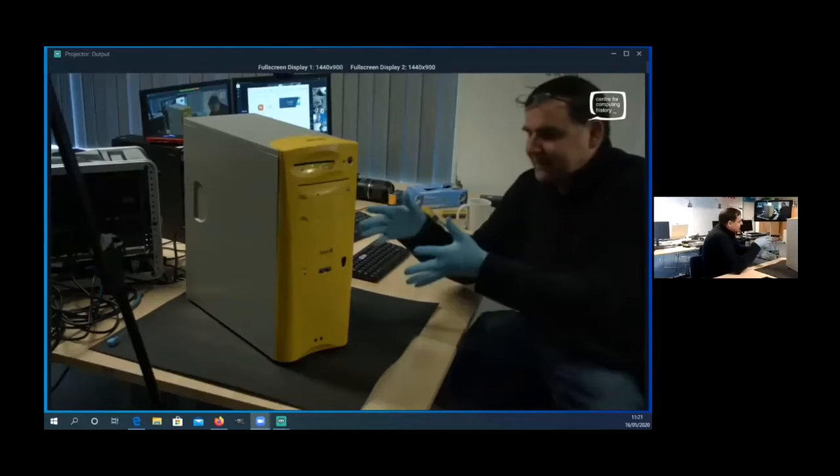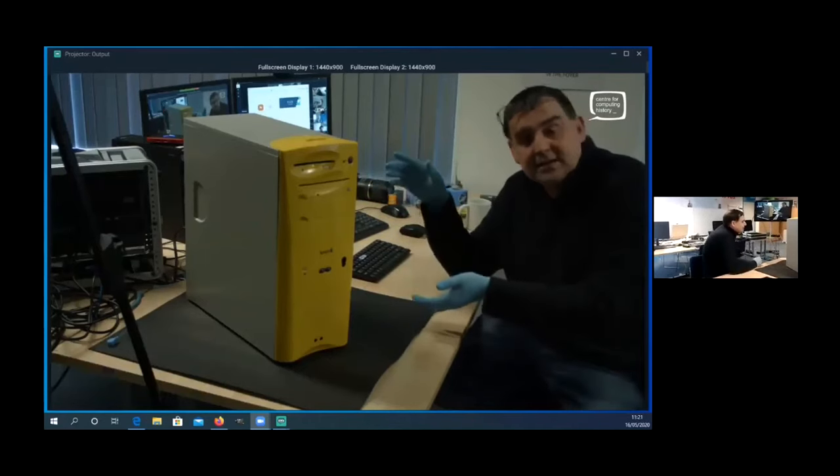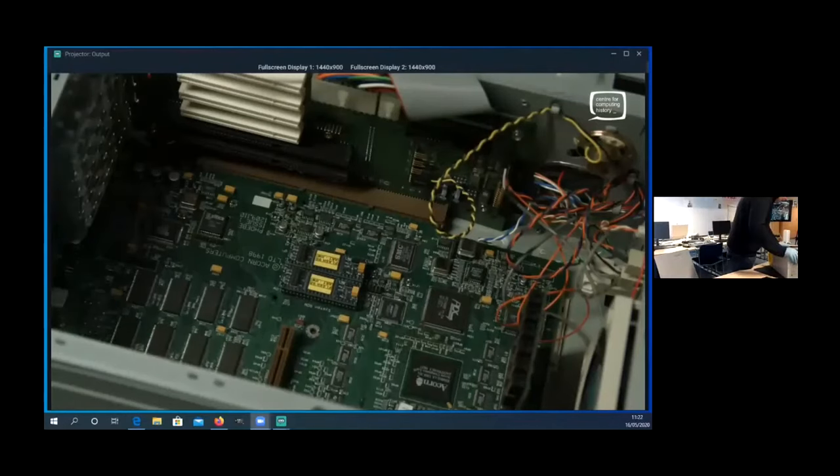There are two surviving Phoebes — one working, one not — the working one having been held in the Centre for Computing History in Cambridge, England. Though I did see a live stream from about three years ago and it looks like even that one isn't working anymore.